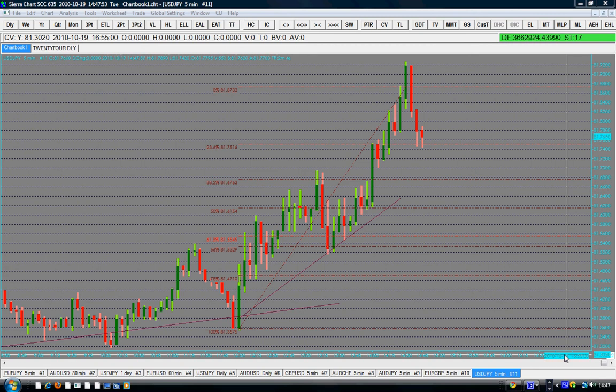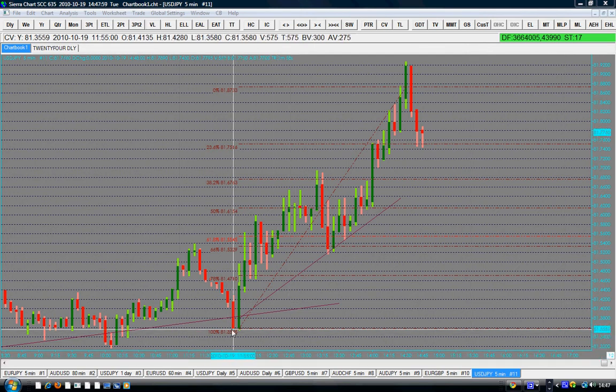Today is the 19th of October 2010, and happy trading to you all. We have here the USDN that I'm focusing on today in order to cream this market, but with risk management carefully. Do not get too excited, but enjoy it.